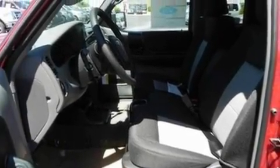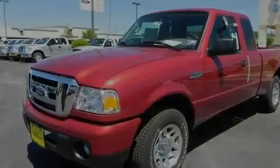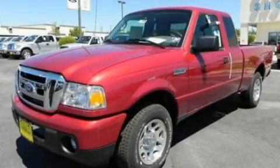With an EPA estimated rating of 27 miles per gallon on the highway, it's easy to see why this automobile won't last long at this price. Call and arrange a test drive now.